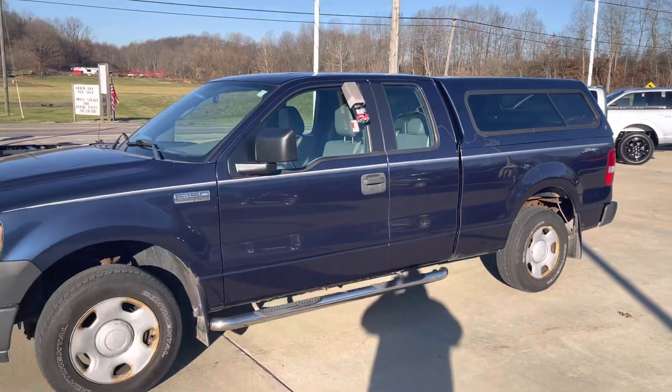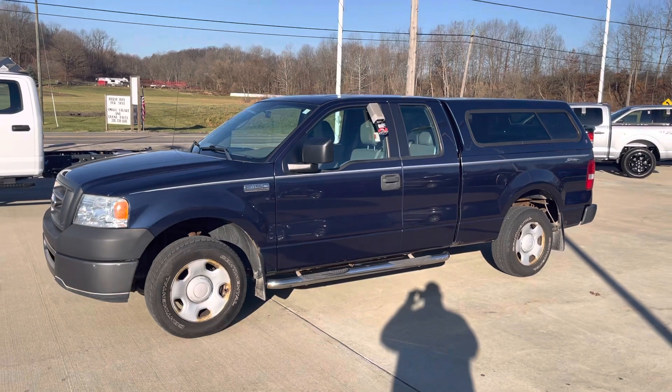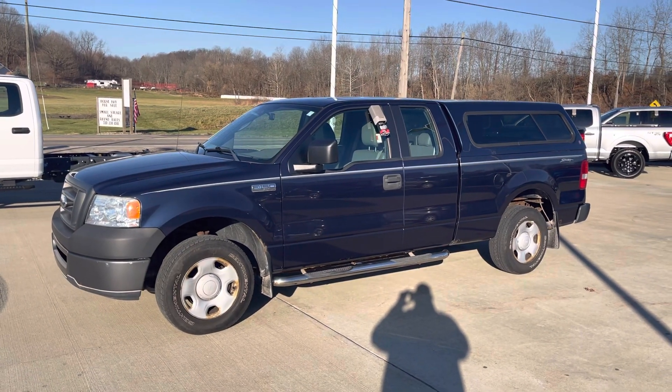Nice reliable truck for the money. Mod Motors Ford — look forward to earning your business. Give us a call. Thank you.